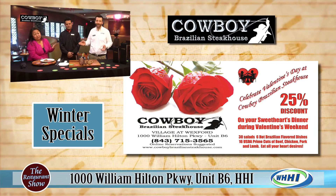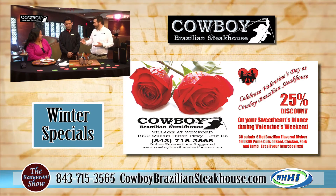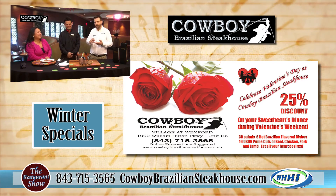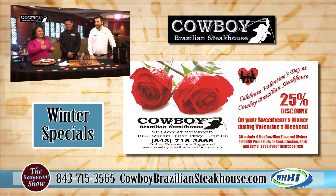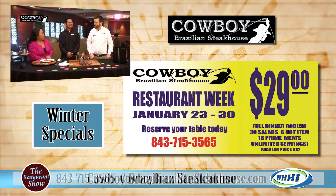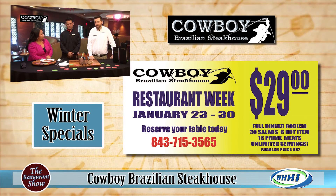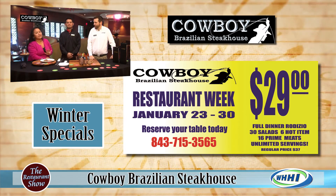But we have something really fantastic for Valentine's Day — we're enabling you to have a cheap date! For Valentine's Day, we are offering 25% off of your date's bill. So bring in your wife, girlfriend, boyfriend — tell them to order anything and everything they want and we'll take 25% off all the alcohol, food, desserts, the works. They don't even need to see the bill! And then we also have Restaurant Week coming up, which is going to be from January 23rd through the 30th. For that, we're reducing the price of our rodízio from $37 down to $29. So for that week, we won't be able to accept the BOGOs since we're already discounting it.